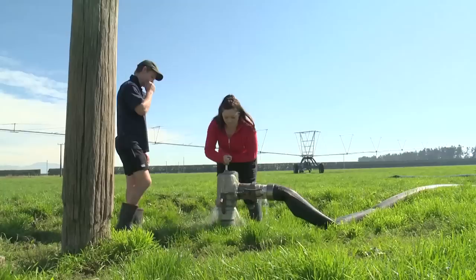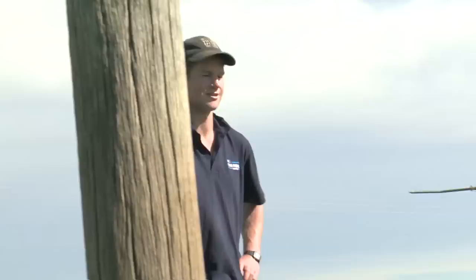This paddock needs more water, and it's Ariane's job to turn the water on. Any personality traits can make a successful dairy farmer — for me it's about enjoying being outside, enjoying working with animals, and enjoying a physical challenge. It's physical — go nuts, go hard.